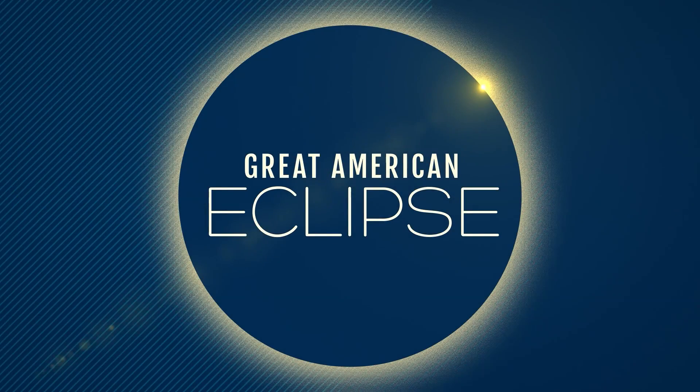50 days away from the great American eclipse, the moon will pass over the sun, creating a path of totality not far away from Louisville. Tonight, meteorologist Christina San Juan explains the different types of eclipses you can see.